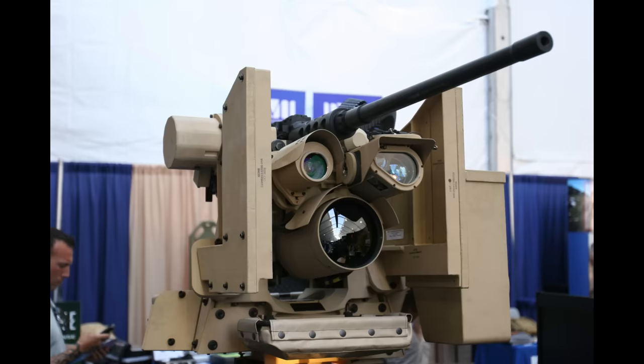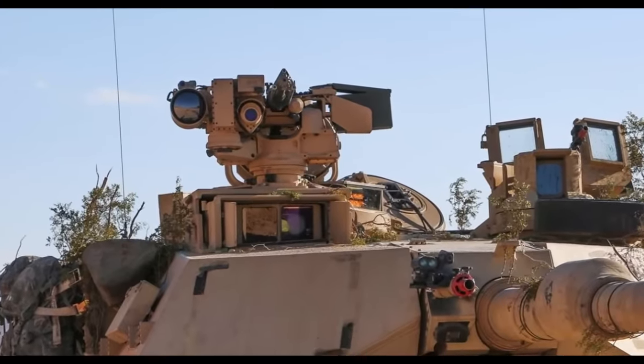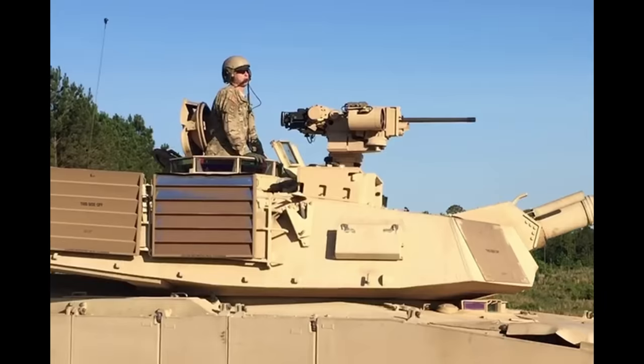Speaking of Krause, the US is replacing all Krause 2 systems with Krause LP — low profile — on their Abrams tanks. As the name suggests, it is much smaller than the previous system and does not hinder performance, so it's a really good change.